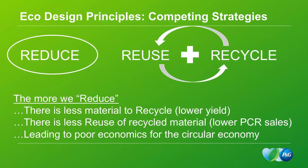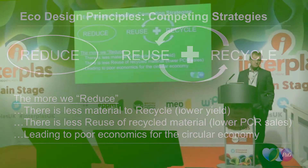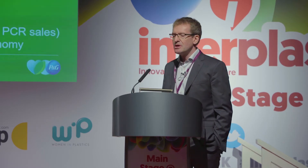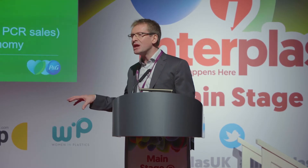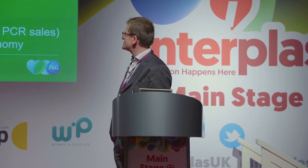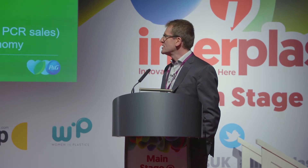However, there can be competing strategies. There is a reduce strategy and there is a circular economy strategy, and sometimes those are not compatible. The more we reduce our packaging, there is less material to recover for practically identical actions that the recycling industry needs to do. They have to do exactly the same work for a bottle weighing 50 grams or 100 grams, but for 50 grams they get 50% less material. This gives lower post-consumer recycled sales to the industry and can result in poorer economics for the circular economy — a key watch out.